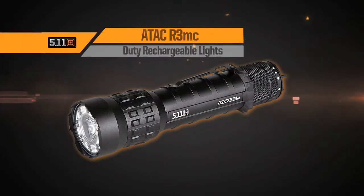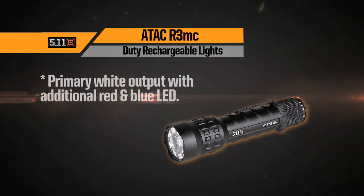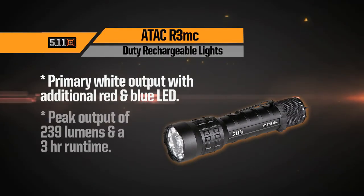Slightly larger than the R1, the R3MC features primary white output with additional red and blue LED output. The R3MC has a peak output of 239 lumens and a runtime of three hours.